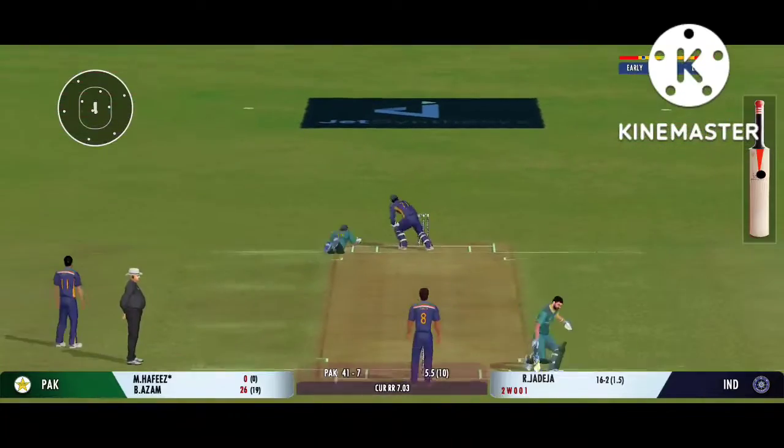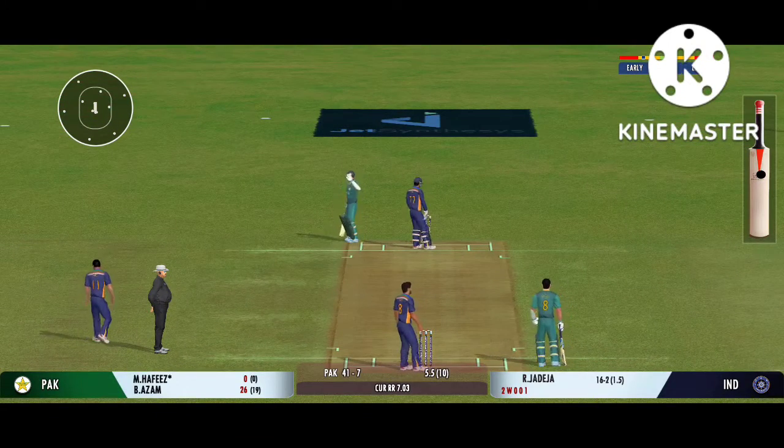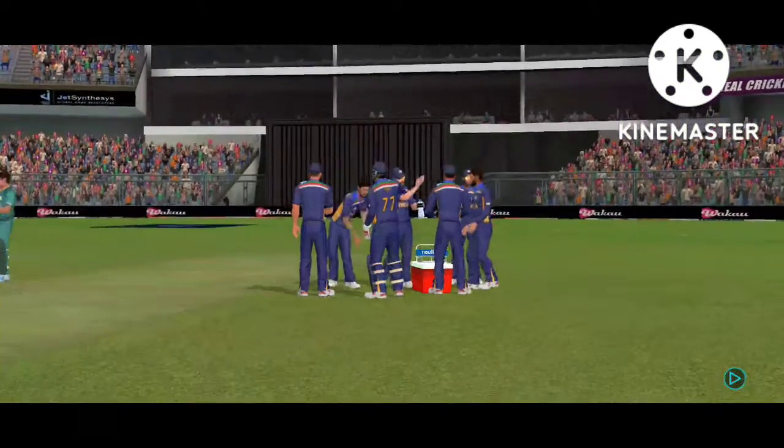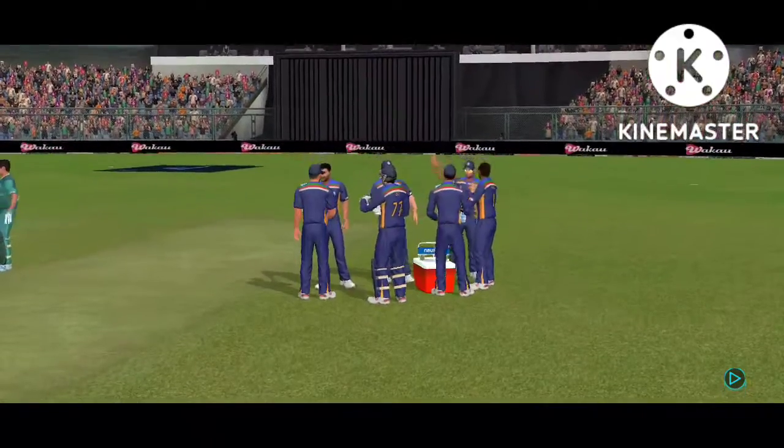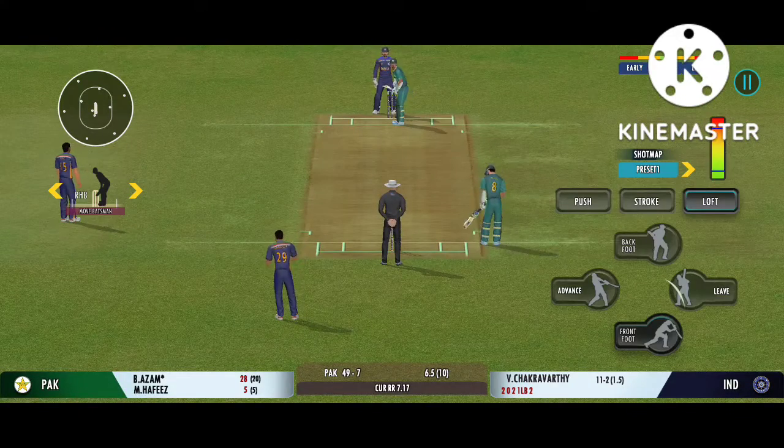Turned away for a single. That's a quick throw — right on top of the stumps. Very well played, just working the ball into the gaps where the field isn't set.